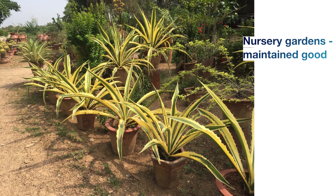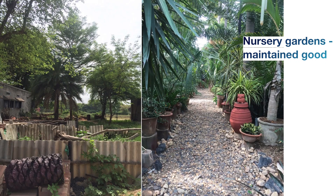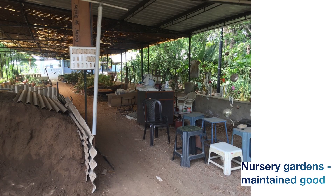This is a nursery garden setup, maintained very well and watered properly. When it comes to sales, people can easily buy the plants — they're kept ready with their pots. This is the entrance of the nursery at Sardar Patel Farm, so when people come inside they can see whatever plant they want and purchase it.